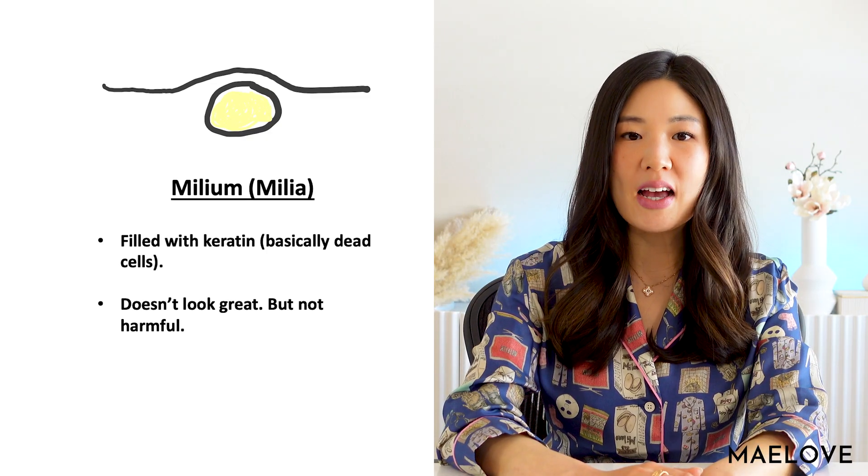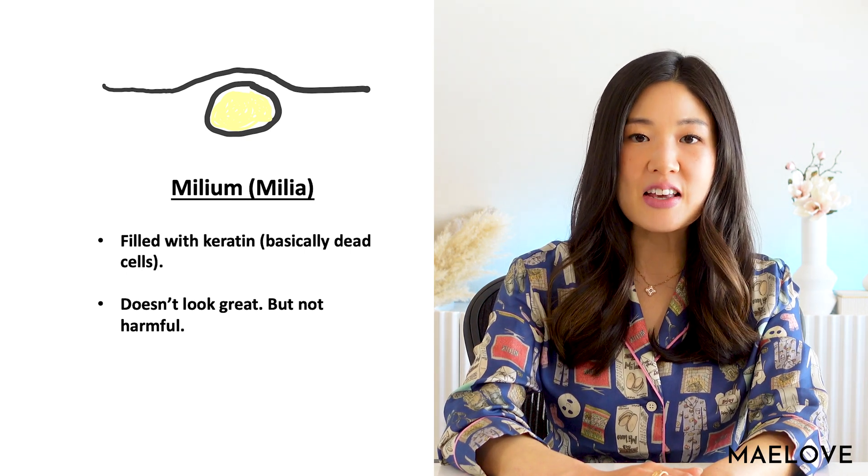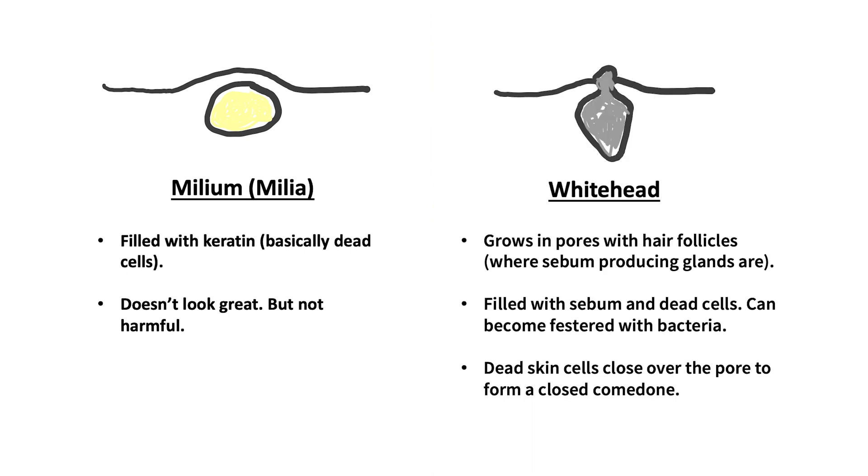Milia can be confused with whiteheads or pimples, which result from clogged pores. These clogged pores are full of dead skin, sebum — which is an oily substance made by sebaceous glands — and bacteria. Milia, on the other hand, is full of keratin.